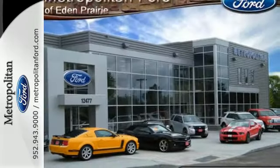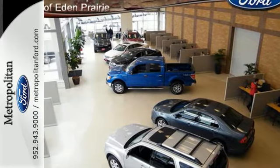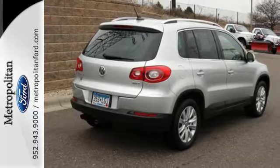The cabin of the Tiguan is warm and luxurious with rich appointments, sleek, high-tech instrumentation, and wonderfully comfortable seats.